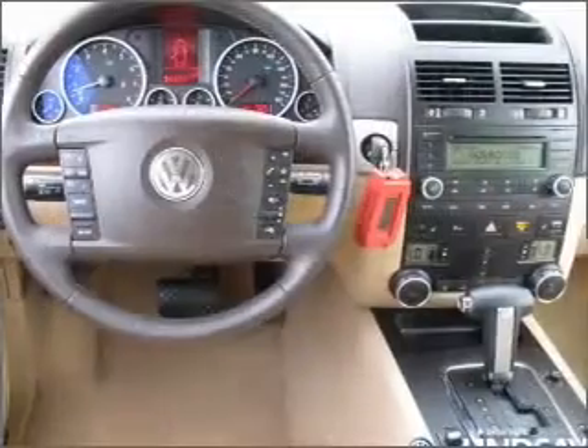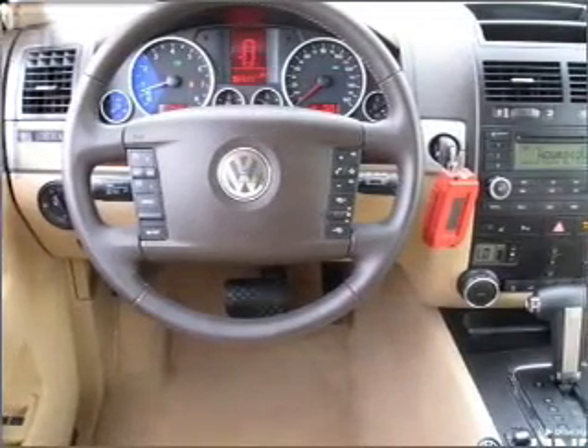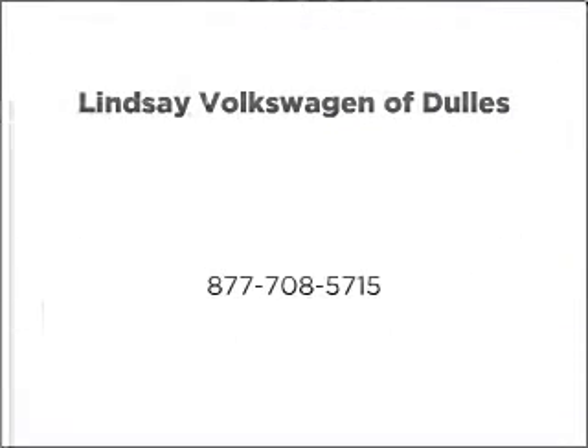Our website offers more information on all of our vehicles. Call us today to start test driving. Check our social media for more information. Let us know.